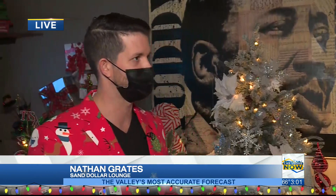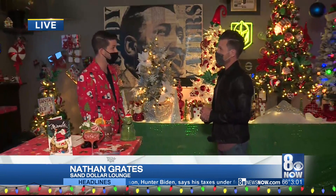So what inspired you guys to create this Christmas wonderland? Well, it started off on the east coast and it had a lot to do with philanthropy and giving back to the communities. There's only one in every city, so we are the only miracle bar in Las Vegas, which is great, but we just want to bring people together for the holidays.